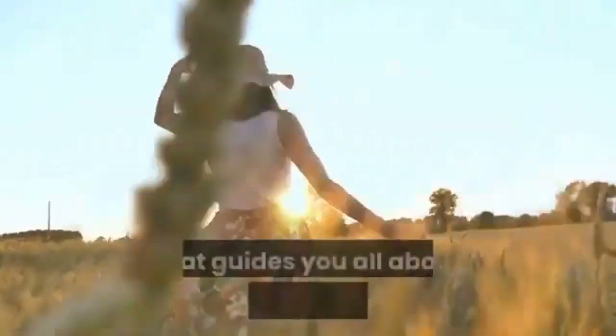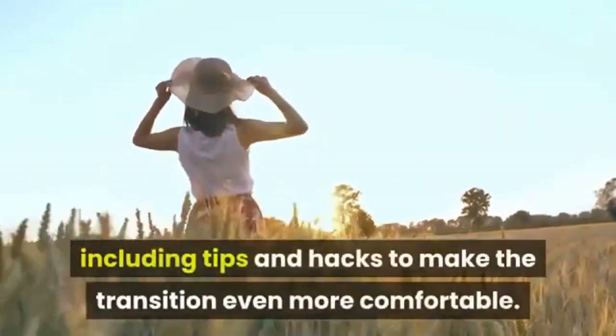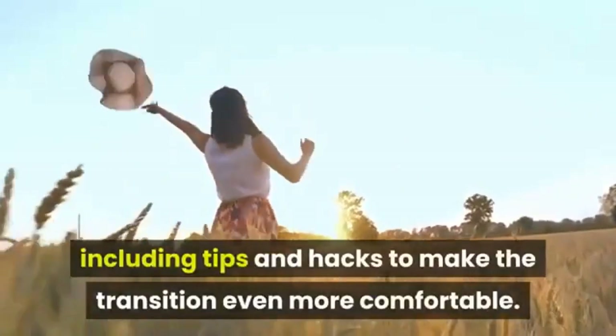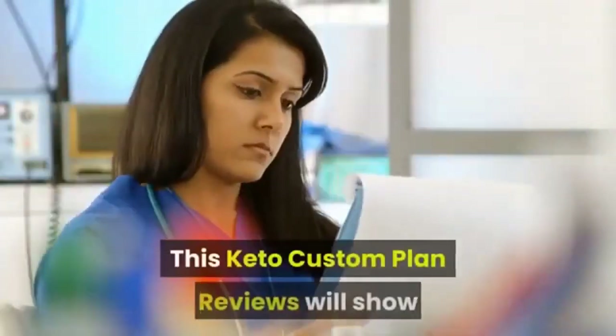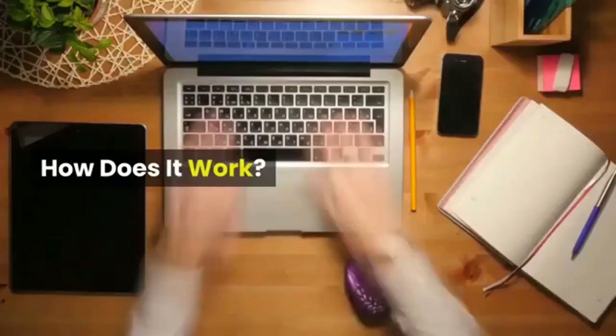If you're new to the keto world, the system also provides you with an abundance of information that guides you all about the ketogenic diet and lifestyle, including tips and hacks to make the transition even more comfortable. This custom keto plan review will show you a complete summary of the product.